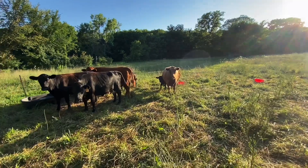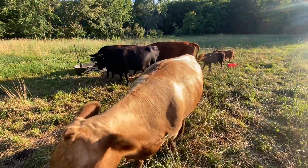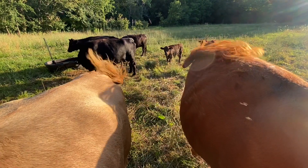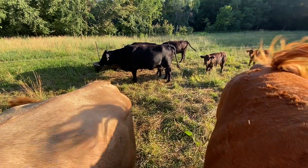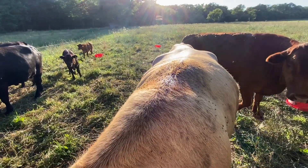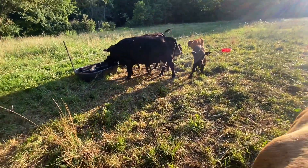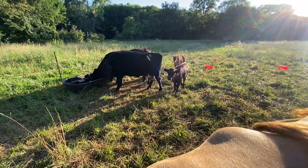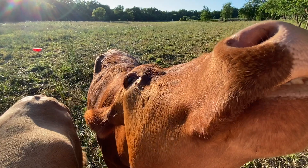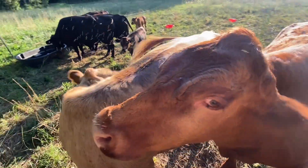Good evening everyone. Tonight is step two in the artificial insemination process of this small herd of Dexter cattle. It's about 7:30 on Monday night, and exactly one week ago Monday morning, the CIDRs — the Controlled Internal Drug Release devices — were placed in the three breeding cows of this herd, and they had a shot of GnRH. Tonight, seven days later, they're going to get the CIDRs pulled and a shot of prostaglandin — we're using Estrumate, which pairs with Fertigyl, the GnRH we used a week ago.